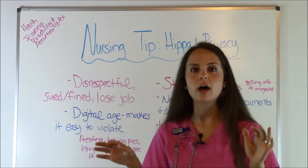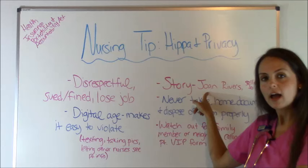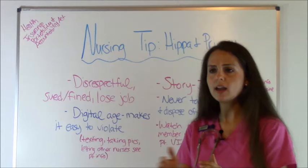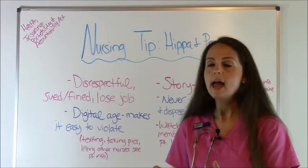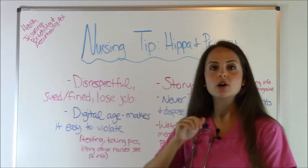Now the story I want to share with you — you may have heard — is about when Joan Rivers passed away. The healthcare team had put her under anesthesia and they were taking pictures of her, and that got out in the media. Her daughter sued, which she rightfully should, because that's a terrible thing to do and it was a huge issue. I've also heard of nurses selling patient health information to magazines because they get money for it, which is a huge no-no.